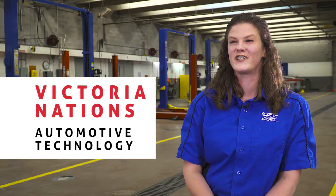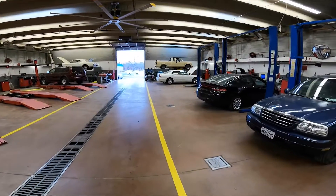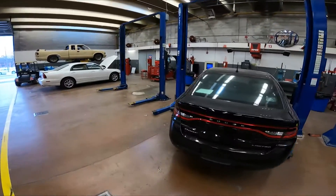My name is Victoria Nations, and I'm studying automotive technology here at TSTC. So today we're going to see what's going on with this Dodge Dart, so we're going to back it up and put it on a lift.